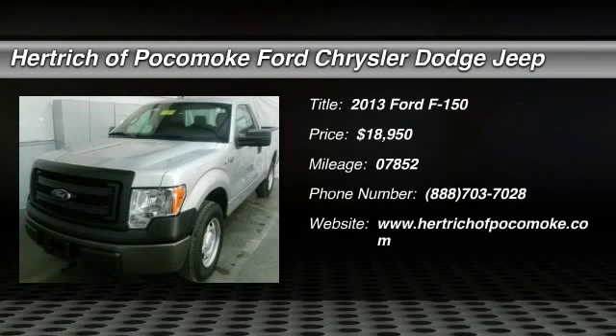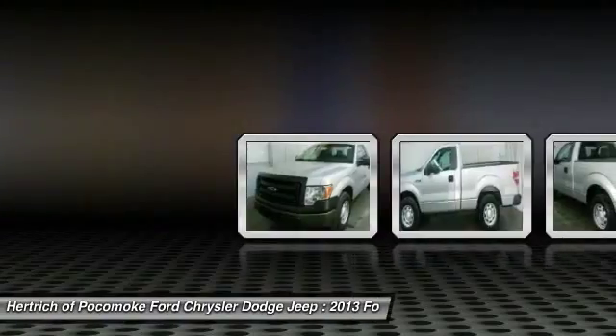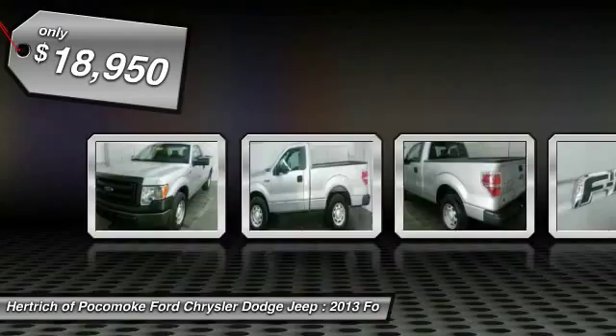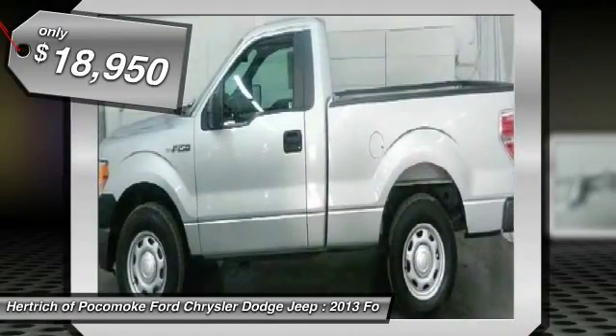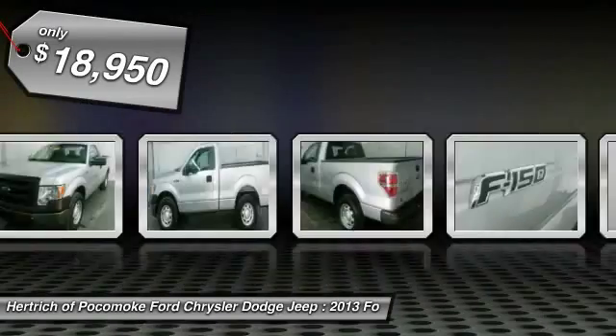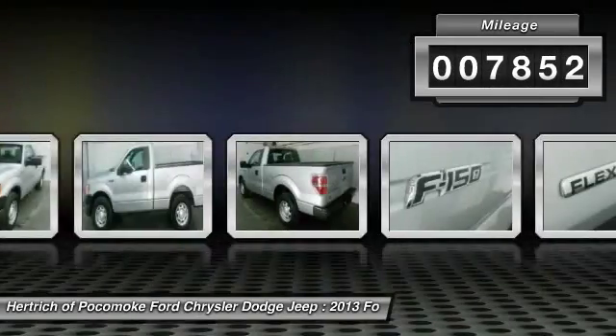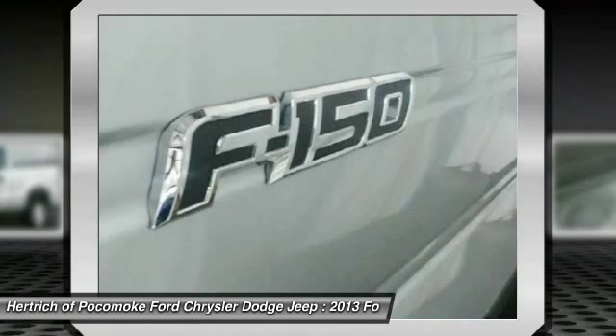Looking for a clean, well-cared for 2013 Ford F-150? This is it. This 2013 Ford F-150 2WD Regular Cab XL comes complete with a Carfax 1-owner history report. In addition to unbelievable options, this vehicle comes equipped with a factory warranty.